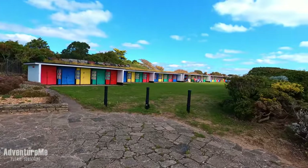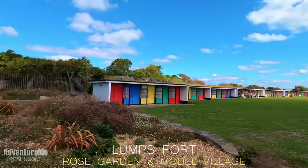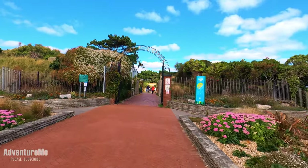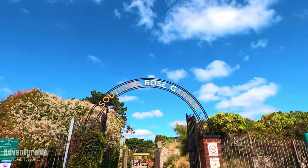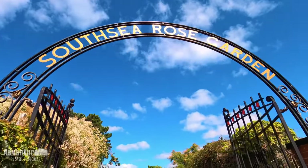We've just arrived into what is known as Lumps Fort, and you can just see some lovely beach houses on the right and left. This fort was built around 1805 and later in its life it was used as a semaphore station, but it's now a beautiful rose garden and model village.